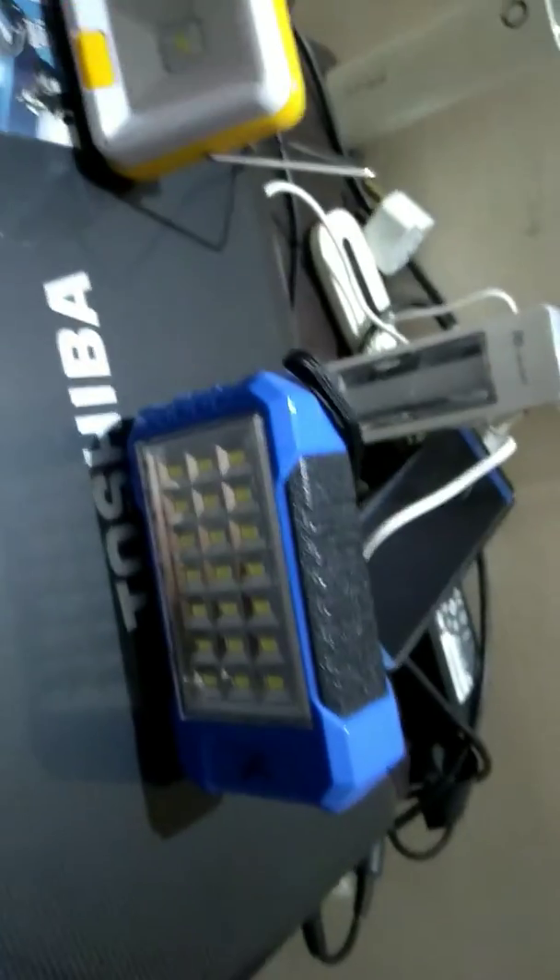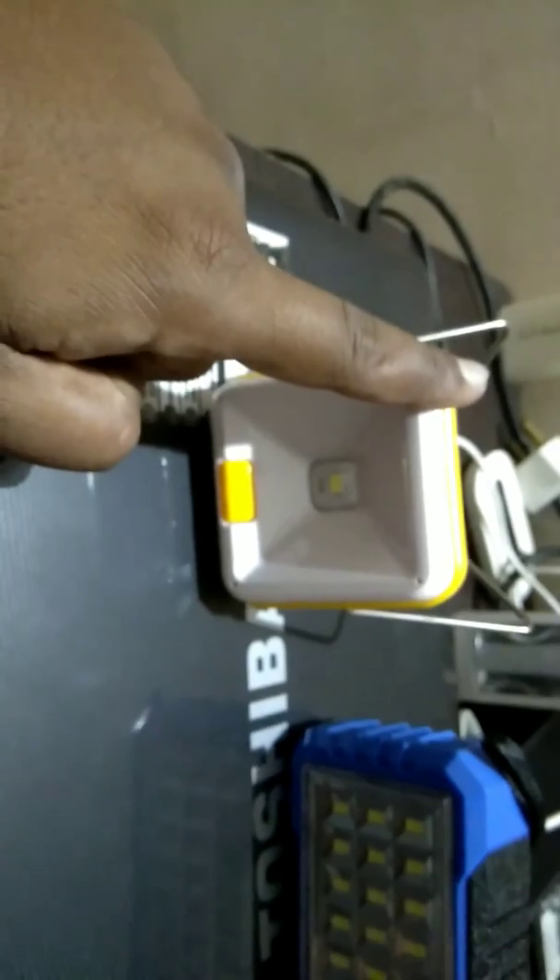So if you are looking for a solar emergency light, the Agni solar is the better option. It is a little bit more expensive, but it is a good product.